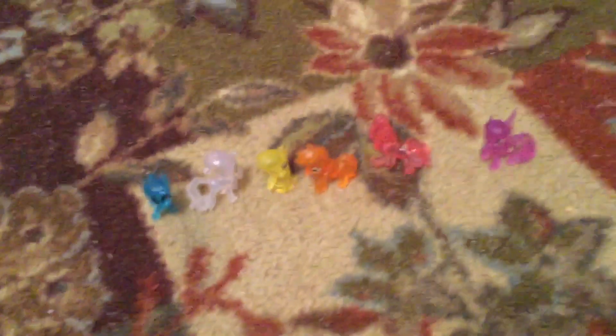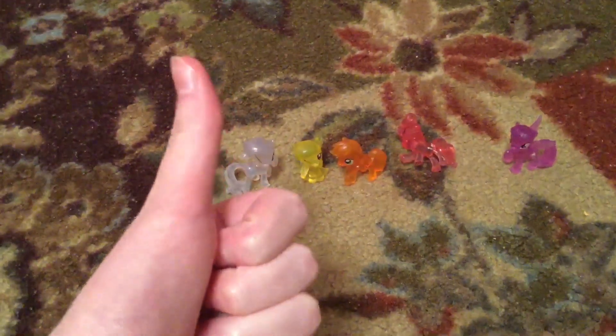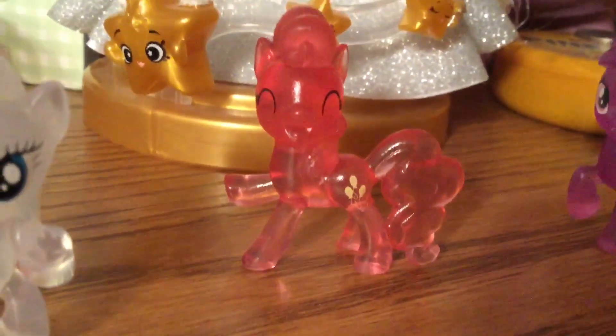Pinkie Pie's the only one that can't stand, so I guess she has to lay down for the rest of her life. I just wanted to share my Dollar Tree ponies. Bye. Never mind, she can't stand — she just doesn't like carpet.